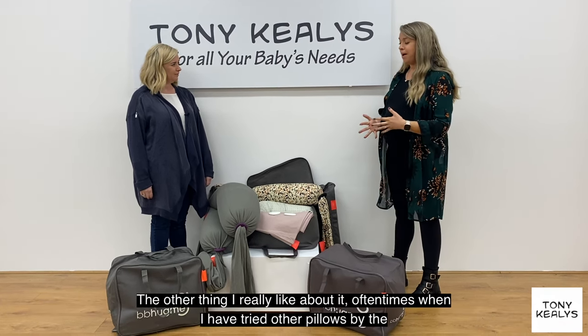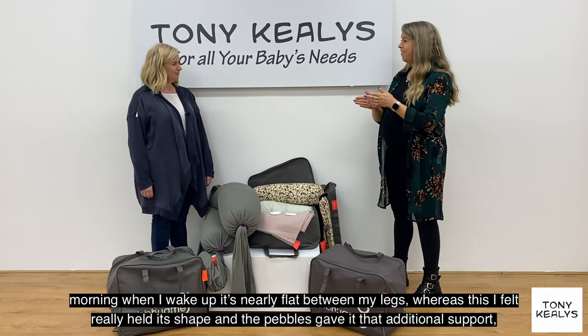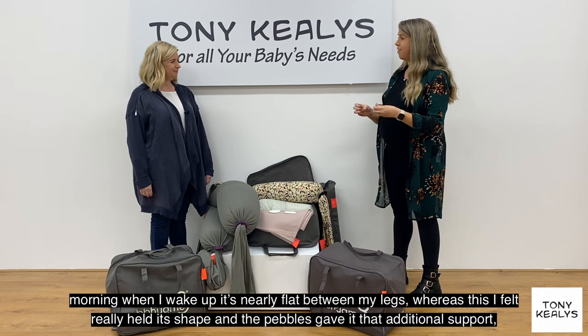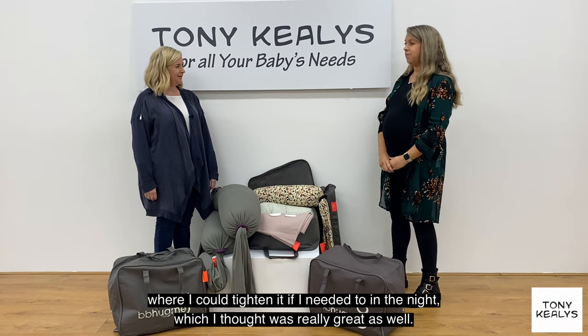The other thing I really like about it is that oftentimes when I've tried other pillows, by the morning I wake up and it's nearly flat between my legs, whereas this one really held its shape. The pebbles just gave it that additional support where I could just tighten it if I needed to in the night, which I thought was really great as well.